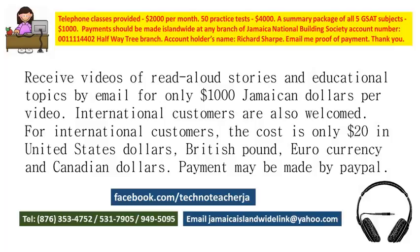Thank you for watching. You may purchase videos of stories and educational material for only 1,000 Jamaican dollars, or in US, Canadian, or British currency, twenty dollars. These stories include Jack and the Beanstalk, Cinderella, and how living things grow. You may purchase a video for $1,000 Jamaican or twenty dollars in US, British, or Canadian currency.